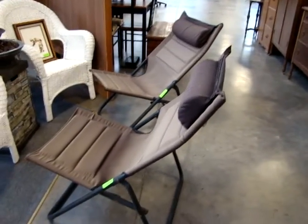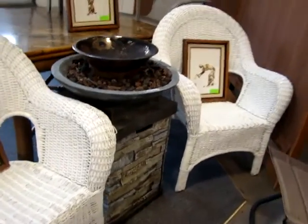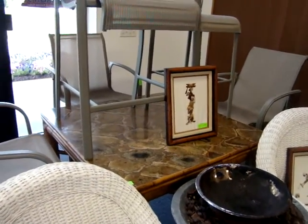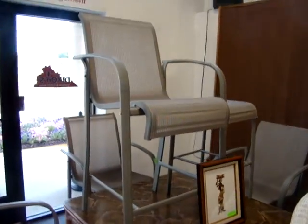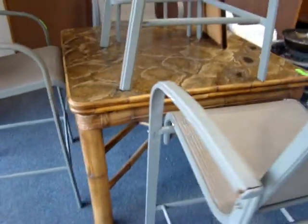Here we have two nice folding outdoor chairs, a pair of wicker chairs, a gas fire pit, a nice set of four outdoor bar stools, and the bamboo and rattan kitchen table.